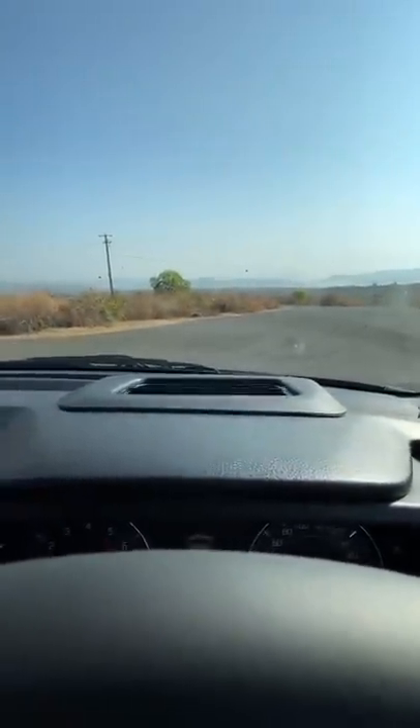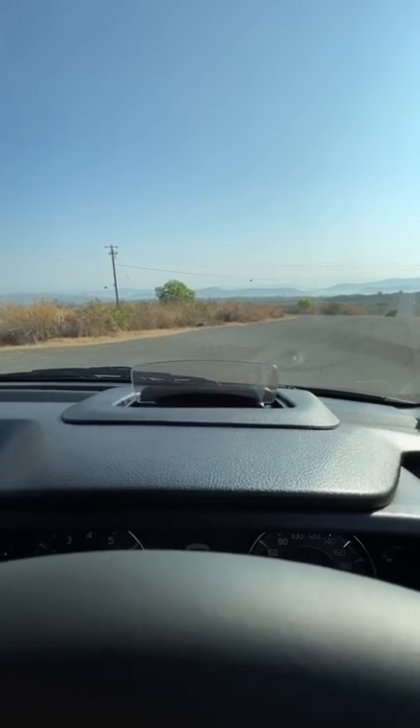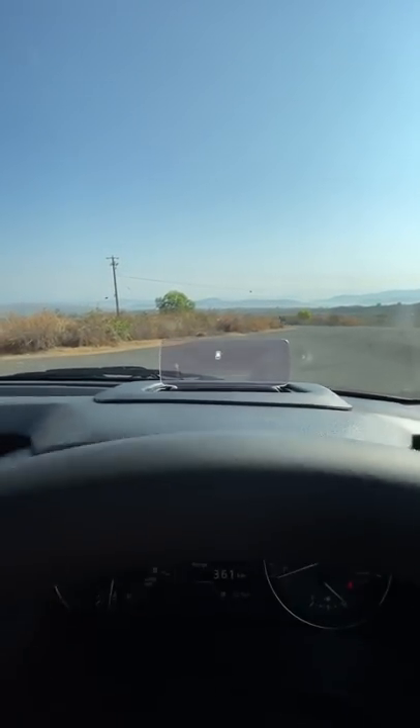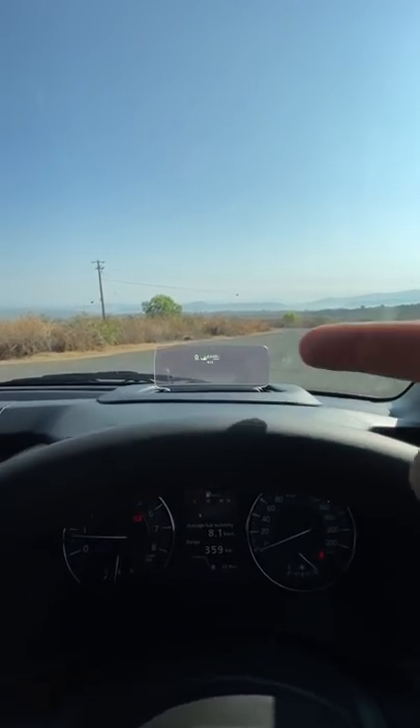First and foremost, it's this — the heads-up display, which is unseen in this segment. When you actually turn it on for the first time, it says hello first, and after that it gives you other information. It's showing me that the door is open, so that's kind of nice. You can see so much information in the heads-up display, which is kind of cool.